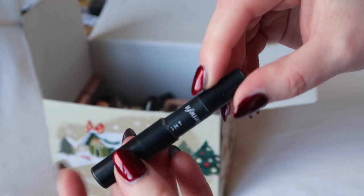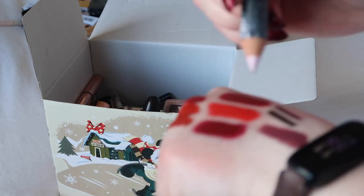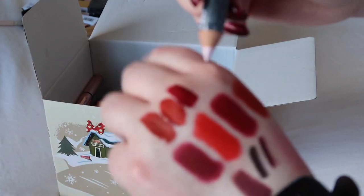I'm going to keep this from Benefit — it's an eyeliner, one of those pink ones that you can put in the waterline that kind of brightens things up.